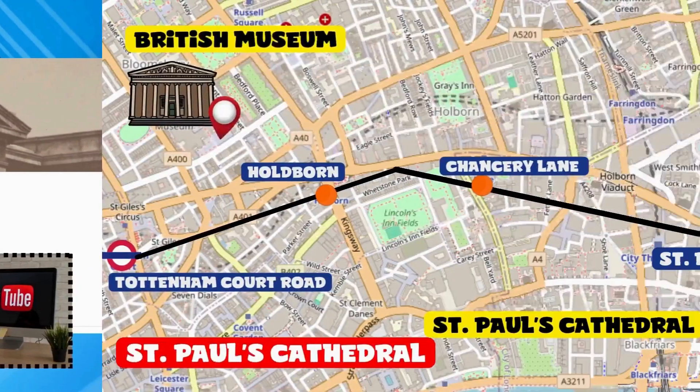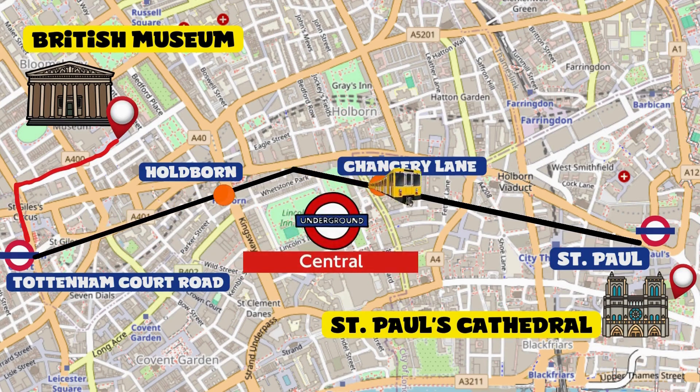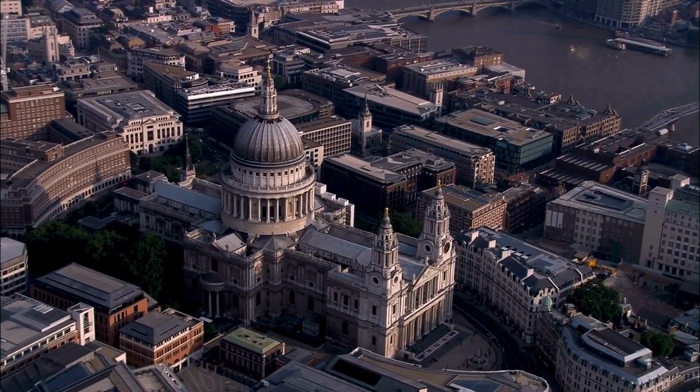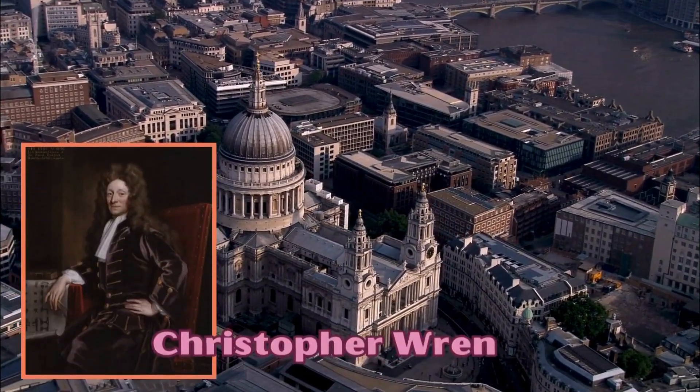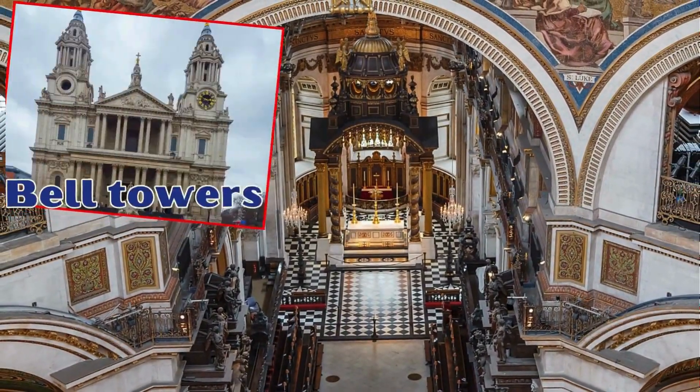Go back to Tottenham Court Road station — it's time to take the Central line (red) towards St. Paul's, which will take us very close to our next destination. St. Paul's Cathedral is the second largest cathedral in the world, a masterpiece by architect Christopher Wren.